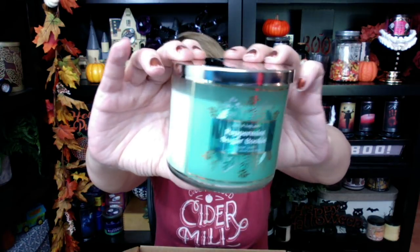Next up, Peppermint Sugar Cookie. I bought one of these over the weekend and now I have a second one. I love Peppermint Sugar Cookie — this is definitely a winner. If you want a strong peppermint candle, you've got to get Peppermint Sugar Cookie.